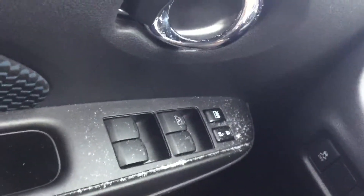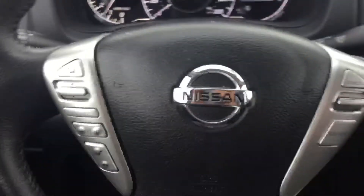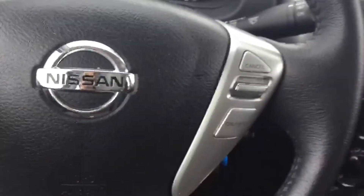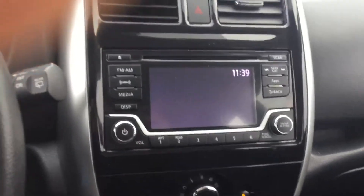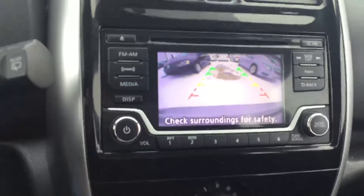As you can see, you get power locks, power windows, and power mirrors. This is how your steering wheel looks — on the left-hand side you have all your multimedia options, and on the right-hand side all your cruise control options. Really nice speedometer. And here is the audio display, and the backup camera I was talking about.